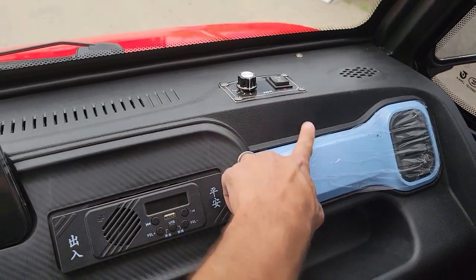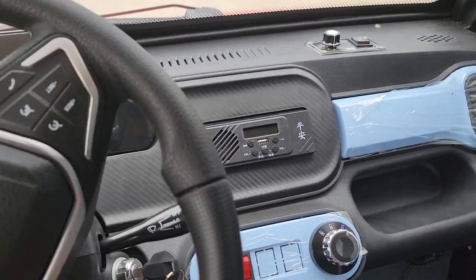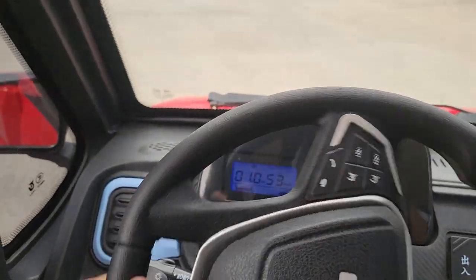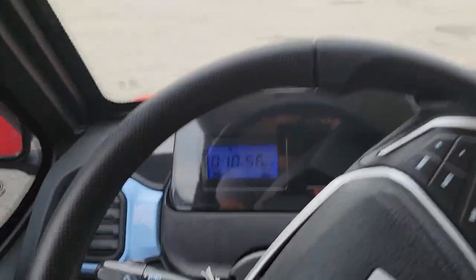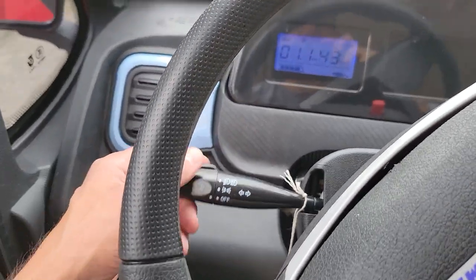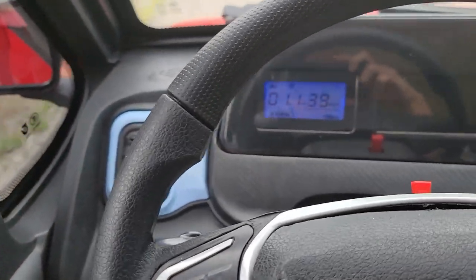You've got heat and AC you can turn on and off right here on your knobs, along with volume, USB, and whatnot. We can ship these nationwide. You've got your turn signals here on the left and right hand side.